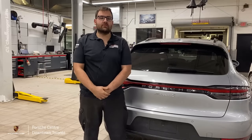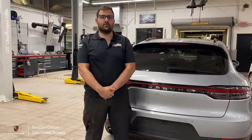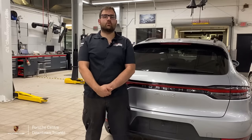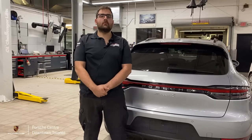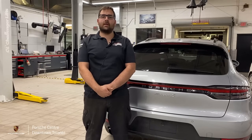Servicing your Porsche is a very important part of keeping your vehicle on the road, and also to maintain its warranty. We would be happy to assist you with any questions you have regarding what your vehicle is due for and when. Contact us here at Porsche Centre Downtown Toronto and speak to our service department — we'd be happy to assist you.